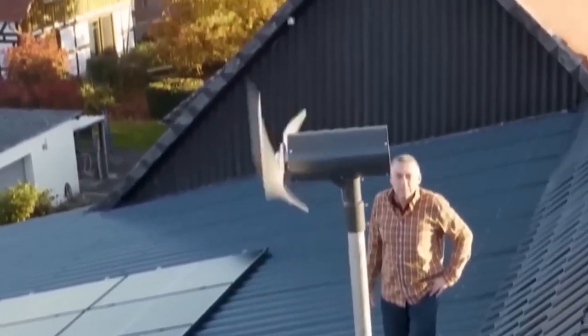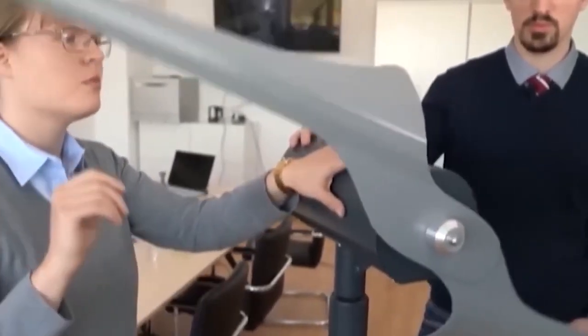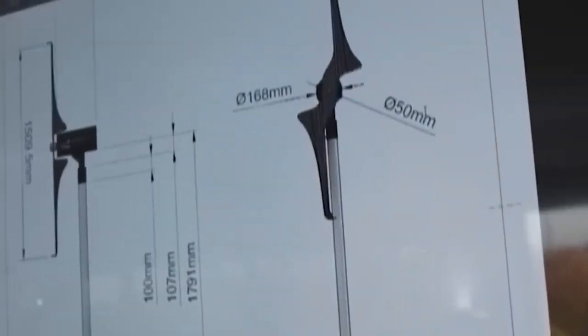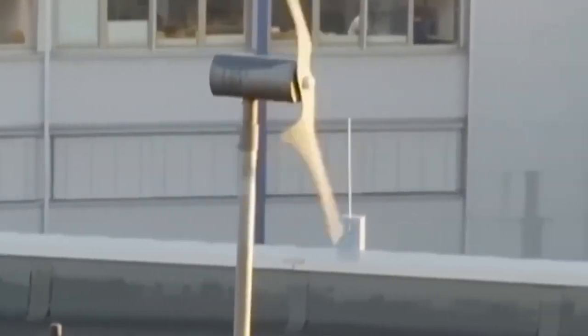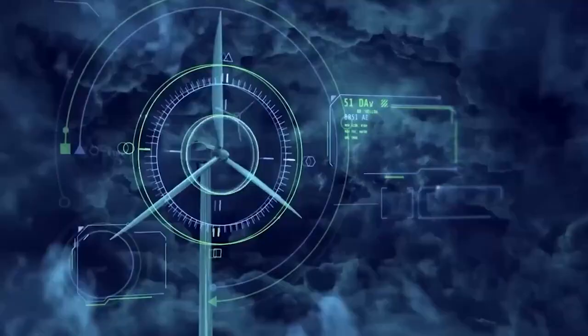Furthermore, assessing the specific turbine's performance — including power output, reliability, and maintenance requirements — is vital to ensure a well-informed investment decision. By taking these aspects into account, individuals can make an informed choice regarding the suitability and potential benefits of small wind turbines in their particular circumstances.